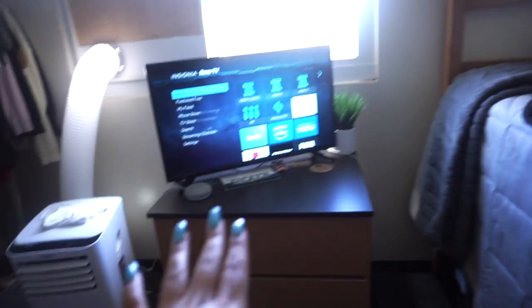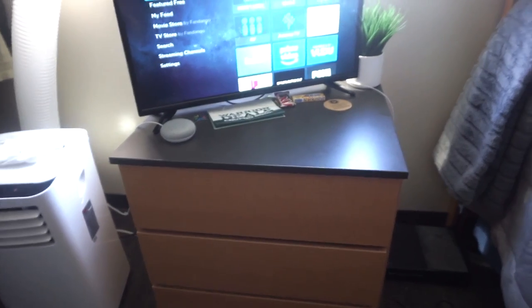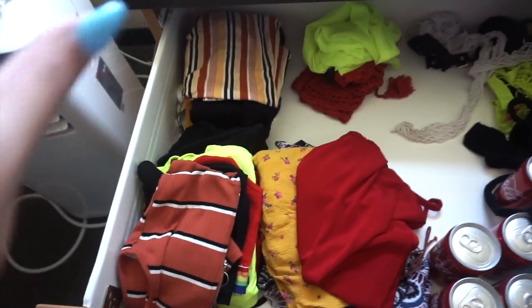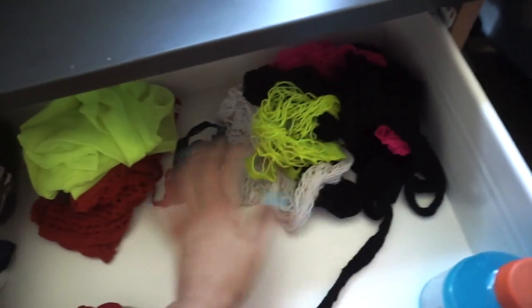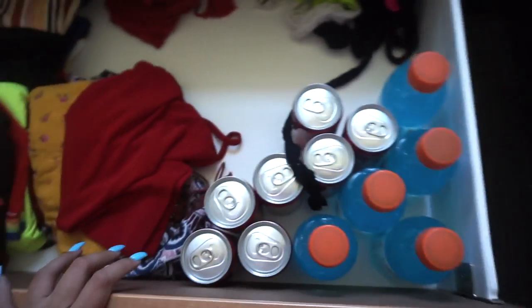To the left of my bed I have my TV and my dresser. In here is just all my clothes — my tank tops are here. My smaller shirts are in this drawer, and I also have a bunch of fishnets just in case I want to go to an event. I also have extra Coke and Gatorade in this drawer as well.